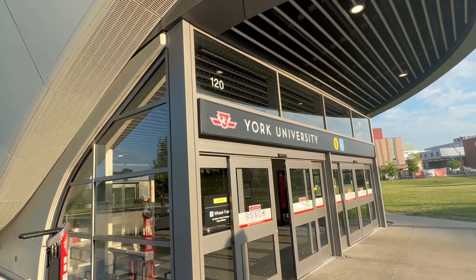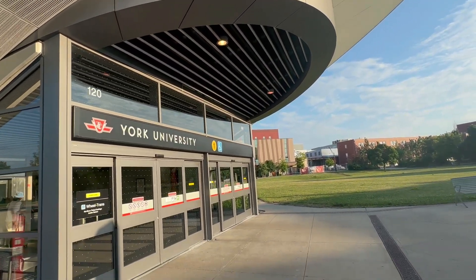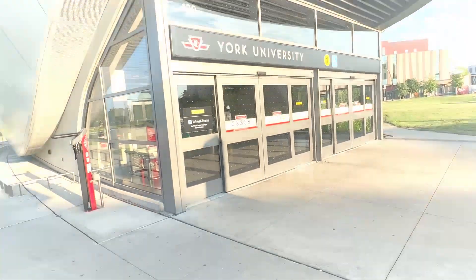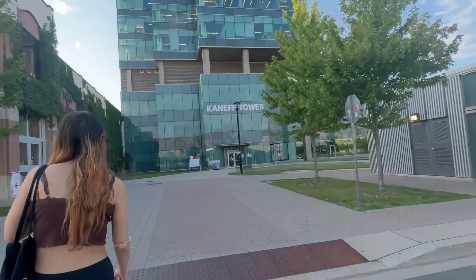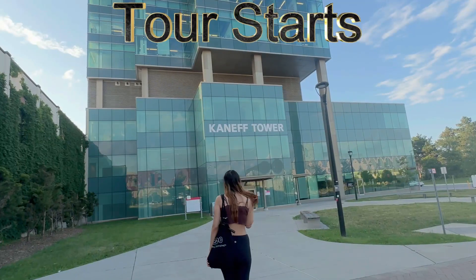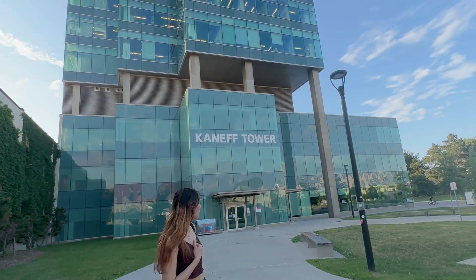It is very nice and has made a lot of access from the city. Here is the tower.